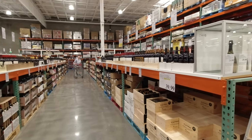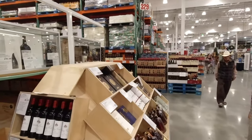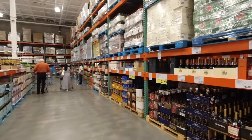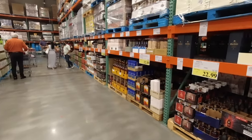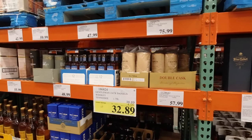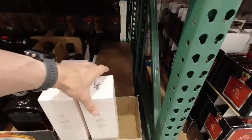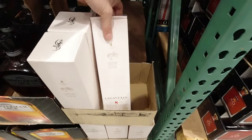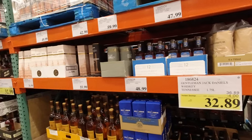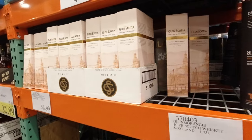There must be more whisky somewhere — I'm missing something. Ah, I see Kilchoman, it's over here. I'm very curious to see what their Lagavulin 16 is these days if they have any. That's the 8, which is double cask.